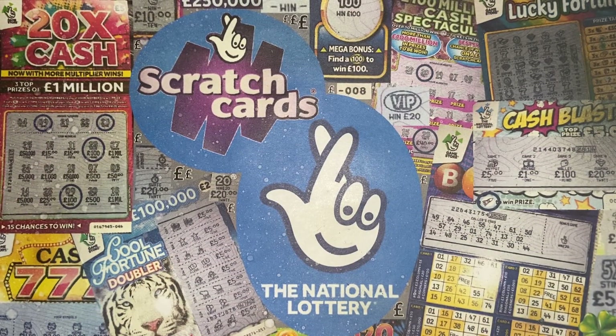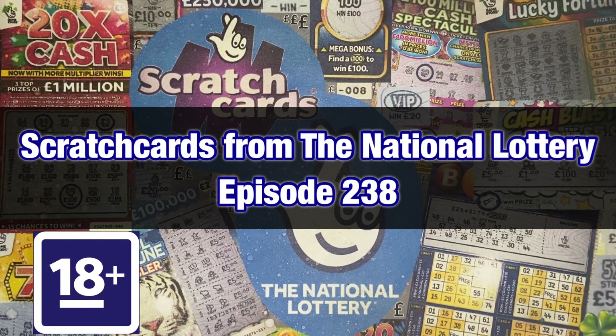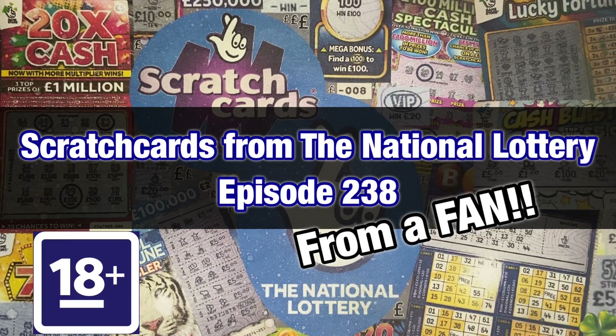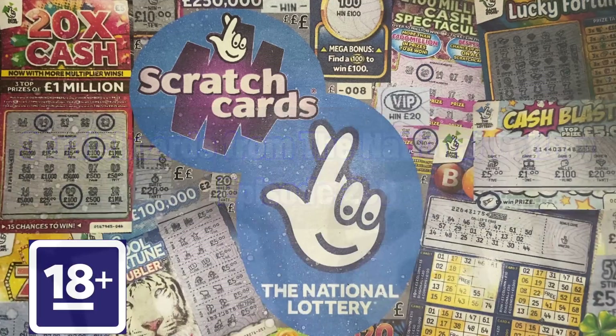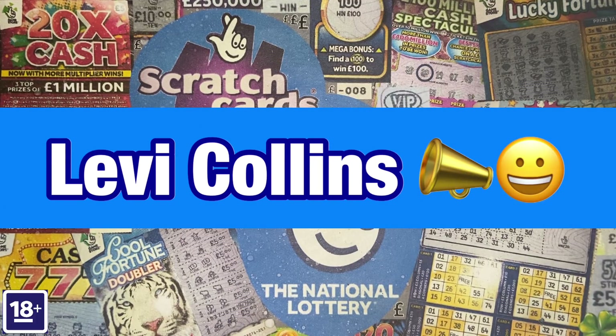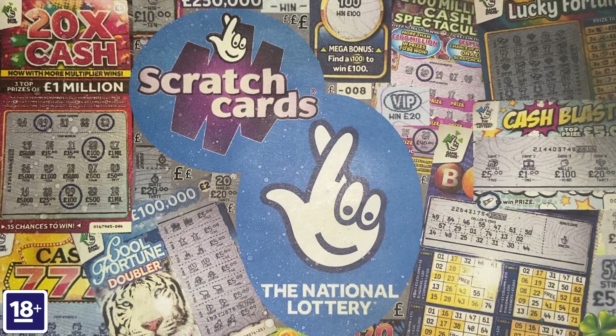Hello everybody, welcome to an episode of Scratch Cards from the National Lottery. Today one of my fans has been back in touch. He sent me £50 and asked me to do a scratch card video for him. I'd like to say a huge thank you and give a shout out to today's fan, Levi Collins from Sheffield. Thanks ever so much for the huge support.